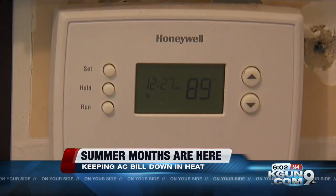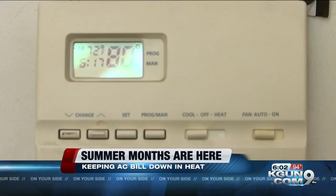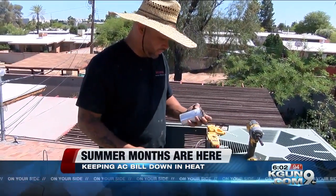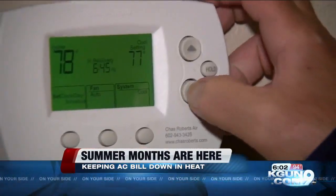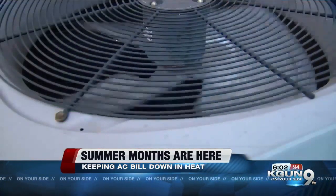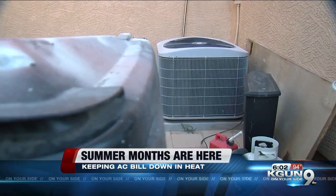Those programs include programmable thermostats, shade screens, strip curtains, and energy-efficient light bulbs. TEP says each program is different and works depending on your home, so not every program is going to work for every person, but they encourage people to join because it could save you money.